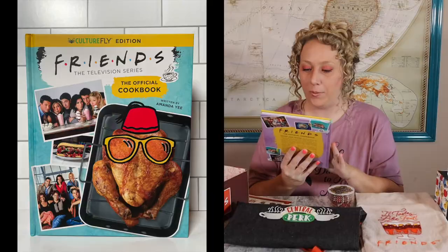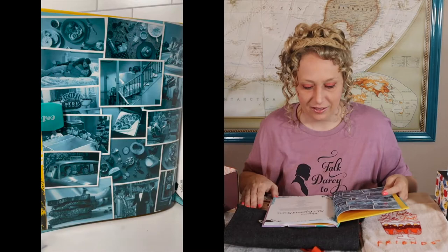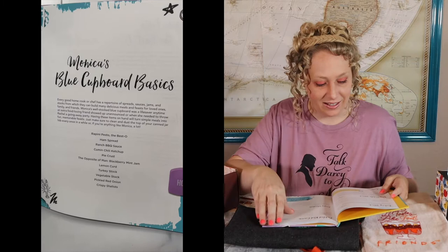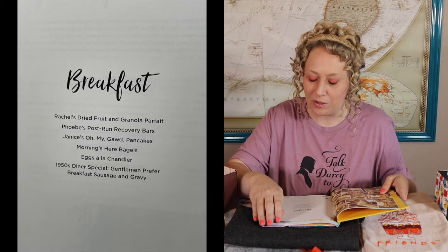The next thing in here is a book — it's the Friends Television Series Official Cookbook! Is this a real cookbook? It looks nice — you can see the turkey with glasses on the cover. Let's see what we've got cooking in this cookbook. I think it might be a real cookbook! 'Blue Cupboard Basics' — wow, do you have any idea how many more recipes I could try? So many good things! In the breakfast section: Rachel's dried fruit, Phoebe's post-run recovery bars, Janice's 'Oh my God' pancakes, 'Mornings Here' bagels, eggs a la Chandler, the 1950s diner special, 'Gentlemen Prefer Breakfast' sausage and gravy.